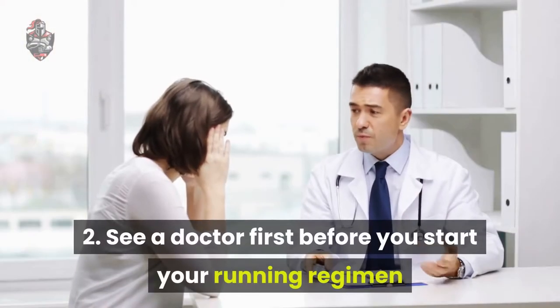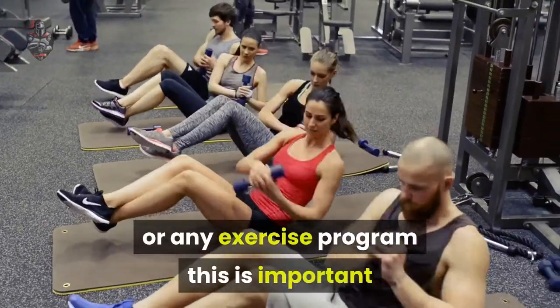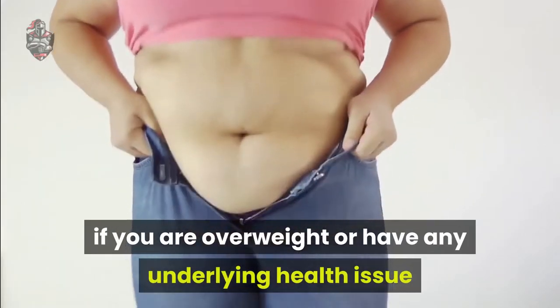Tip 2: See a doctor first before you start your running regimen or any exercise program. This is important if you are overweight or have any underlying health issue.